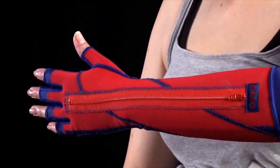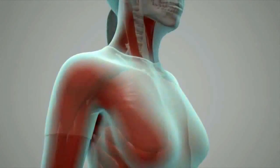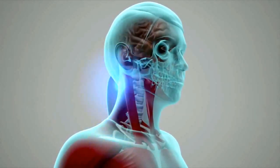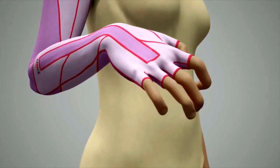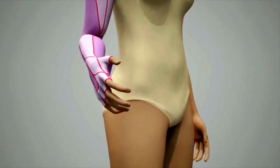Dynamic movement orthoses work in two key ways: neurologically and biomechanically. Firstly, by influencing tone through the use of proprioception, and secondly by correcting biomechanical alignment which has occurred as a result of muscle imbalance. In this example, the DMO glove is reducing tone to straighten out any clawing of the fingers, and alignment of the thumb, wrist and arm is corrected.